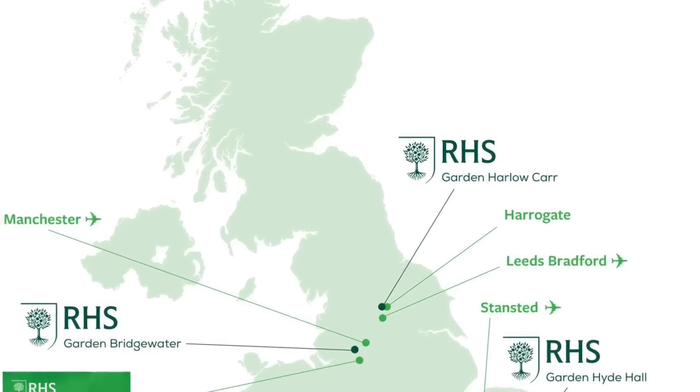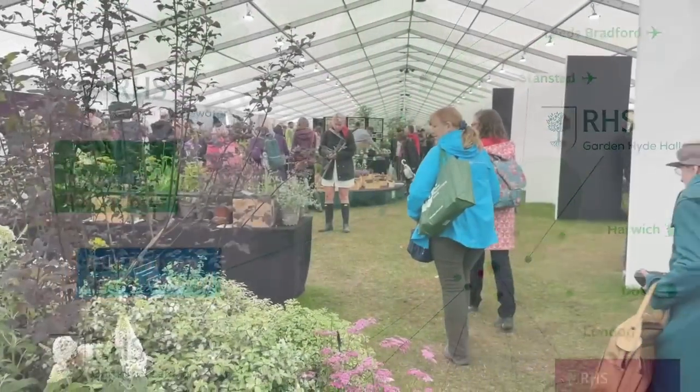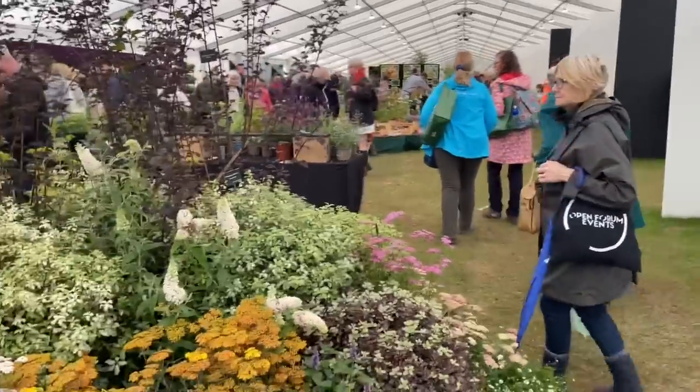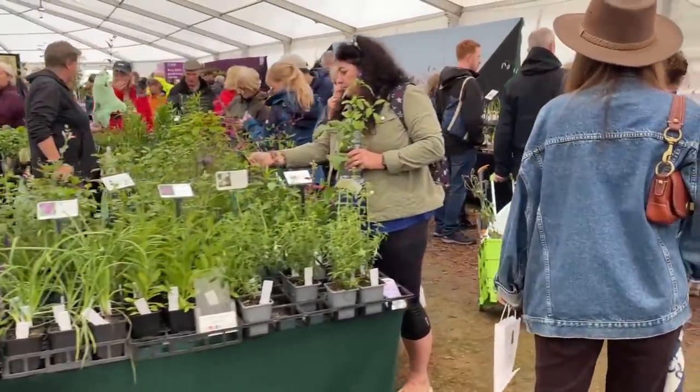Hello and welcome to Murphy's Garden. It's a bit of an overcast day today but you join us at the RHS Tatton Park Flower Show, so we'll go and have a look around and see if we can get lots of inspiration for our own gardens. The Tatton Park Flower Show is located in Cheshire and so for us here in Shropshire, the neighbouring county, it is the nearest of the RHS shows. It's a wonderful family day out with approximately 65,000 visitors attending each year.